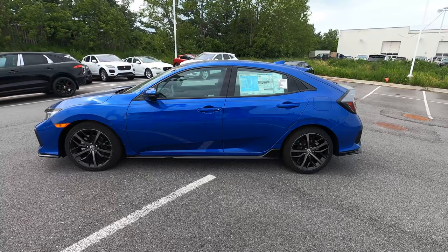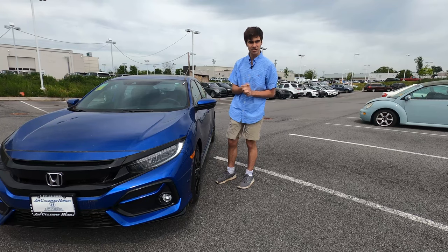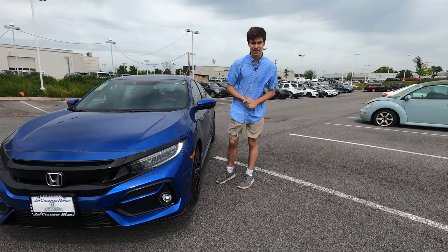A big thanks to Jim Coleman Honda for letting us take a look at this Honda Civic hatchback. Thank you all for watching — you guys are the reason we do this. If you like this video, please like and subscribe and help us grow. It means a lot. We will see you in next week's video.